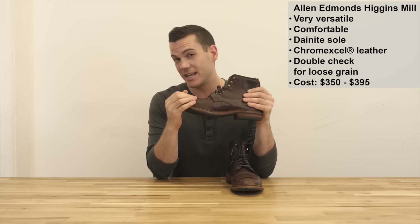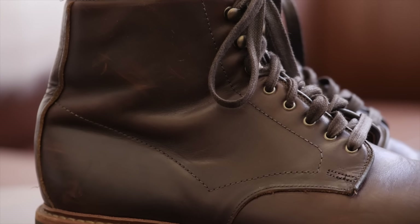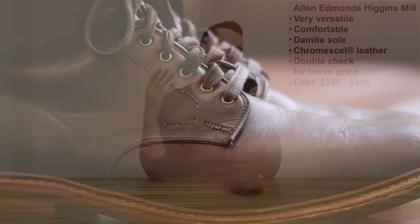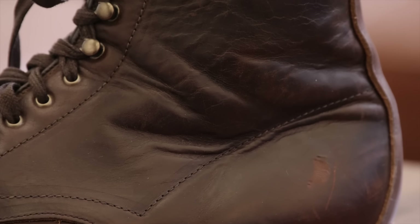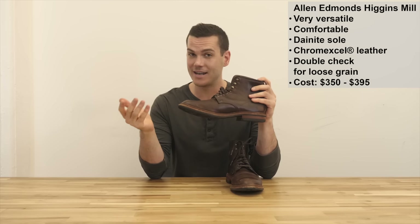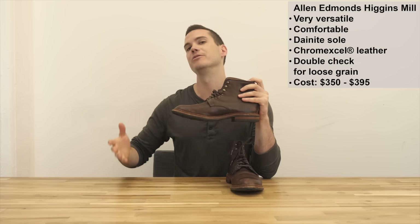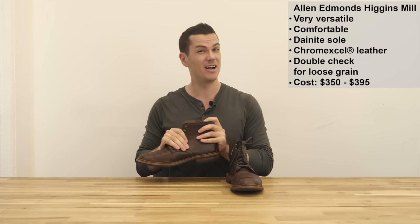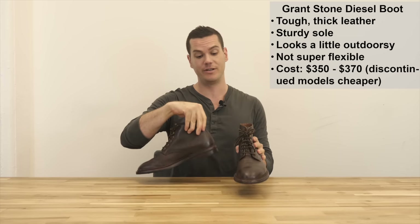The Chromexcel leather is very high quality - everyone's really crazy about Chromexcel and it's got really good color depth. The main drawback is that it's not uncommon for Higgins Mills to have a bit of loose grain in the leather, which doesn't actually affect durability but is an aesthetic downside. An easy way to overcome that is to buy your Higgins Mill in an Allen Edmonds store so you can do your own quality control and pick the boot you like. These boots cost between $350 and $390.